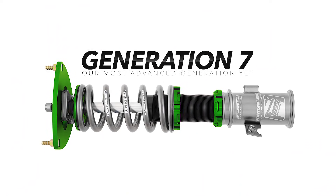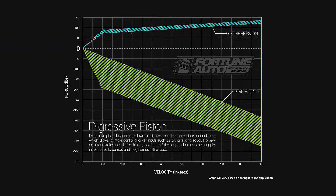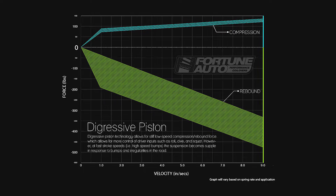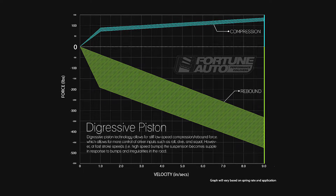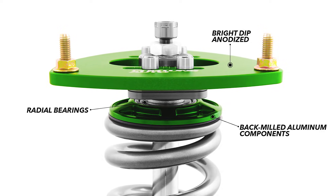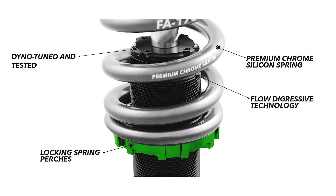If you're in the market for a new suspension system, Fortune Auto just dropped their new Gen 7 500 Series coilovers — their newest and most advanced generation yet. They always aim to achieve the best single-adjustable system on the market at an affordable price range, and this generation is no exception. They utilize flow digressive piston technology that allows for stiff low-speed compression and rebound force, giving you more control of inputs such as roll, dive, and squat. At fast stroke speeds, the suspension becomes supple in response to any bumps and irregularities in the road. They come with high-quality coil Japan radial bearing mounts standard, and almost all the components are now lighter because they are black milled aluminum. The springs are made in America out of a special premium alloy — overall, a quality suspension system made right here in the U.S. by Fortune Auto.